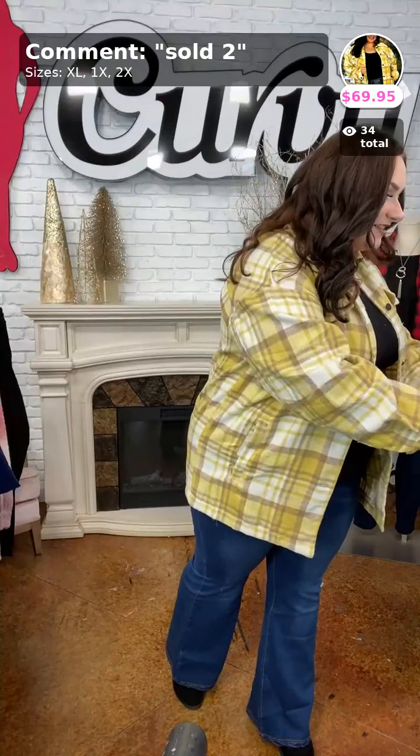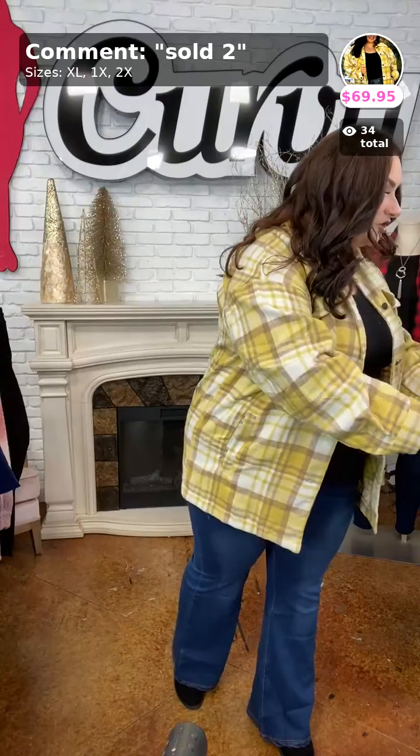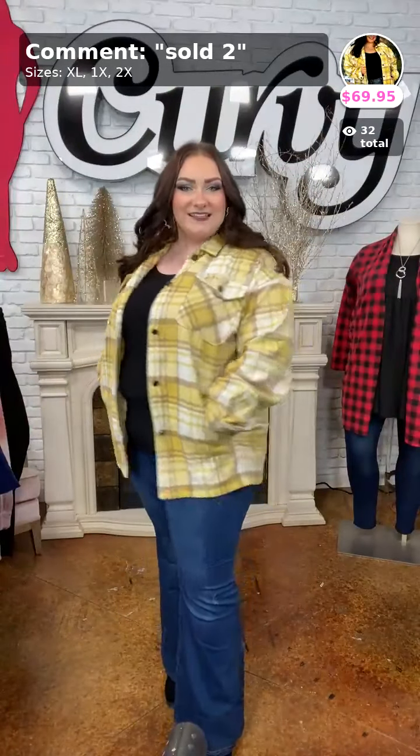Alright y'all, the first piece that I have is this gorgeous yellow shacket. It is called Deserving Praise. It is sold in the number two for $69.95. The yellow is so gorgeous — it compliments every single skin tone. It's got these little pockets here and it's super, super cute. Shackets like these are meant to hang open just like this.